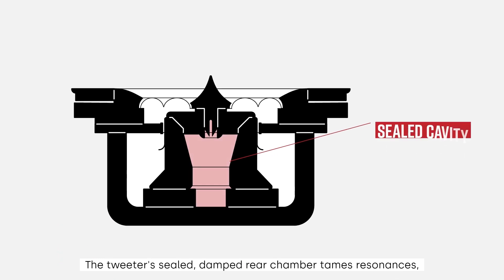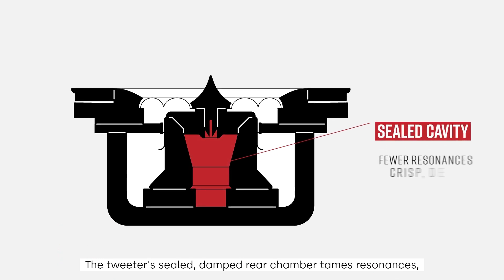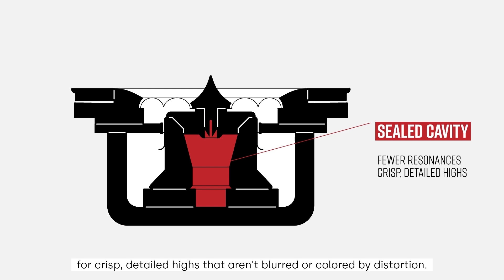In addition, the tweeter's sealed, damped rear chamber tames resonances for crisp, detailed highs that aren't blurred or colored by distortion.